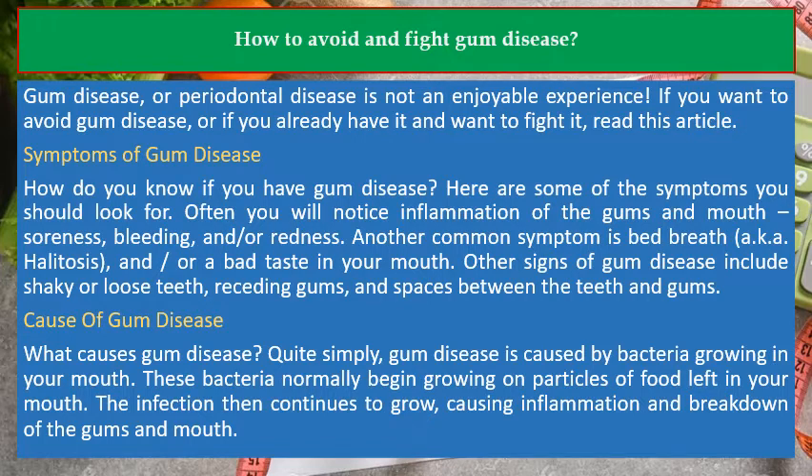Another common symptom is bad breath, also known as halitosis, and/or a bad taste in your mouth. Other signs of gum disease include shaky or loose teeth, receding gums, and spaces between the teeth and gums.